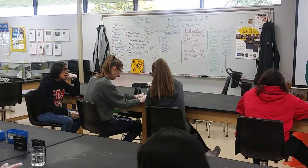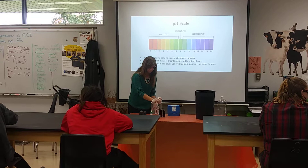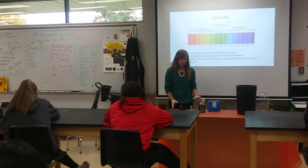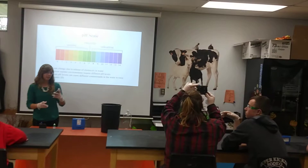Once you've added those 10 drops, put your cap on your test tube and give it a good shake. Once that's well shaken, you can insert your test tube into your reader. Hold it up to a light source and determine which color best fits — that will give you your pH rating.